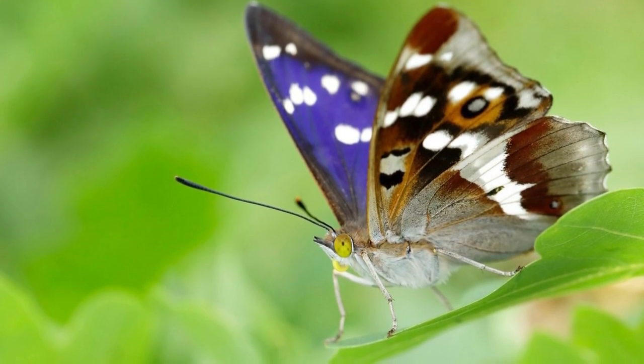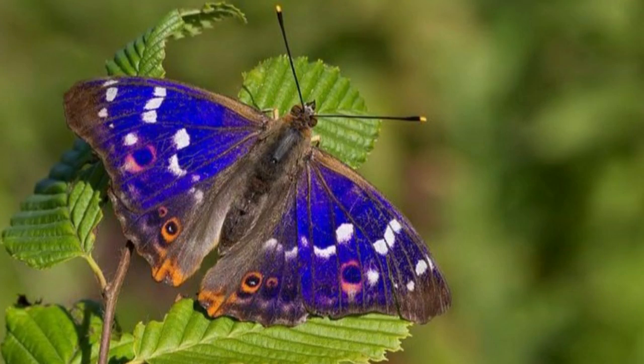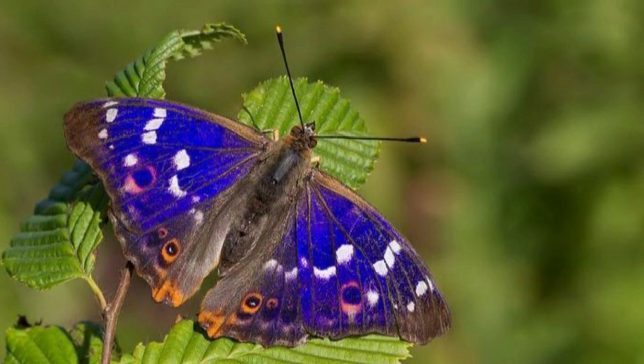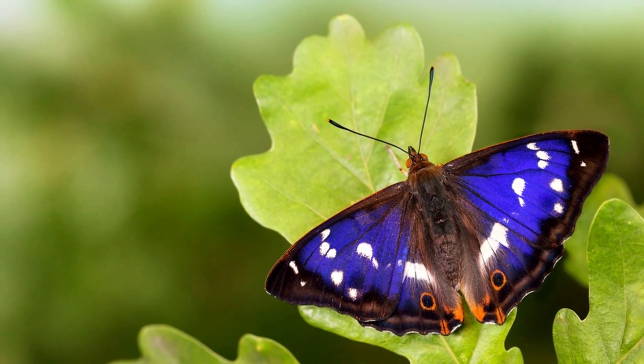It belongs to the genus Apatura. Most of the butterflies in this genus are known as emperors. Purple emperors lay their eggs on the leaves of sallows or willows, especially goat and gray willows. Occasionally, they'll lay their eggs on poplar trees.